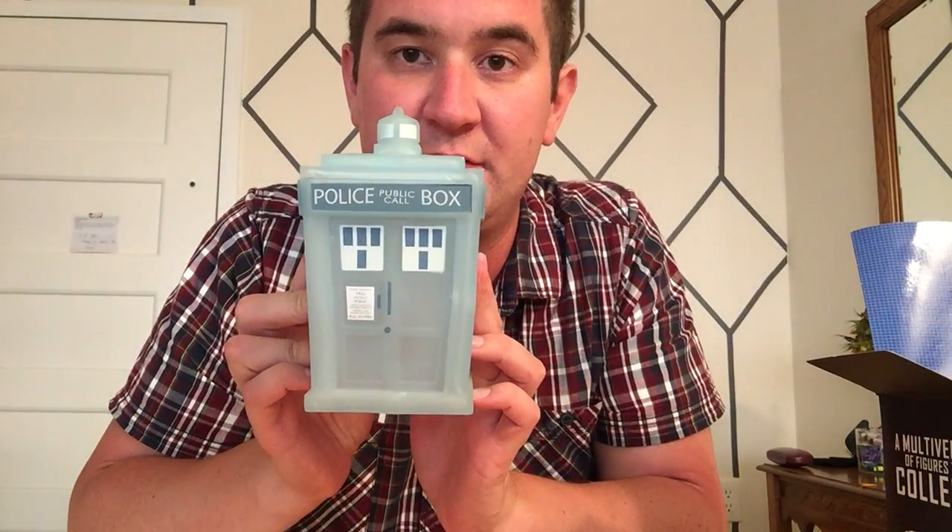A really cool figure. Thank you very much to Matt Jones and Titan Merchandise for a great addition to an already growing collection. Have a good one guys, see you later.